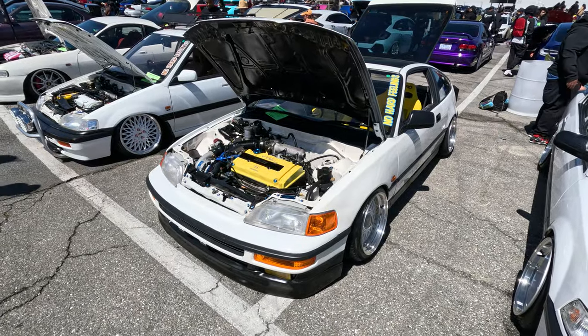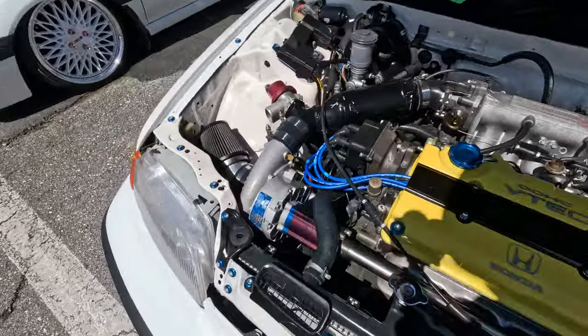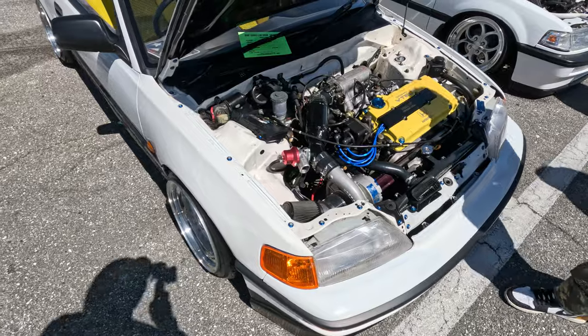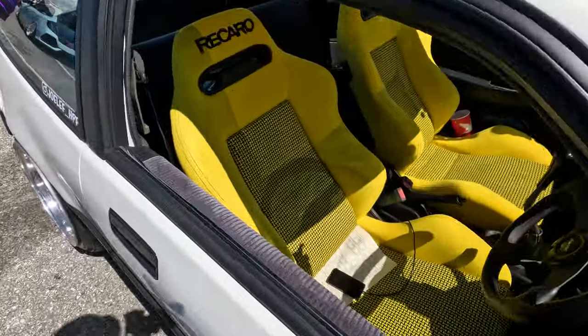Here's the right-hand drive CRX. It's got like this spoon-style thing. It's got a Rotec supercharger — that's super crazy. Those are super old-school. These things sound so cool, they're so rad. Got the yellow Recaros.